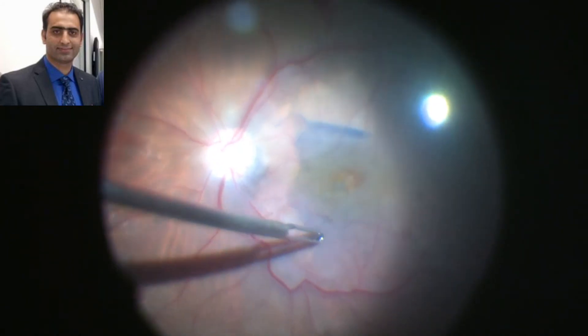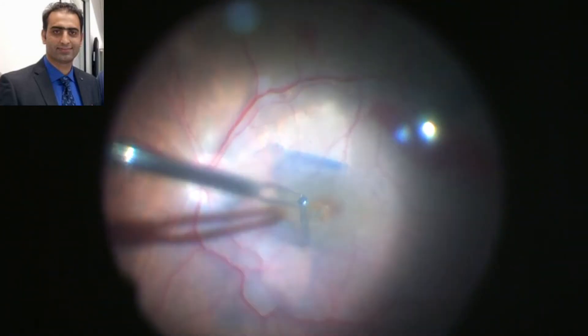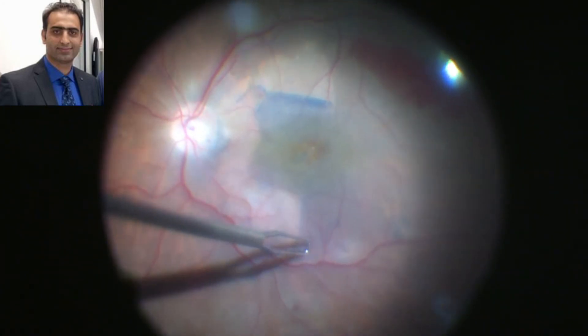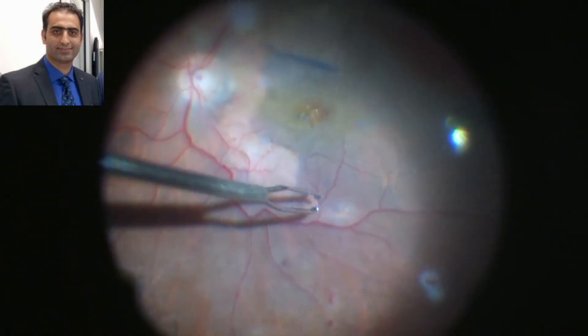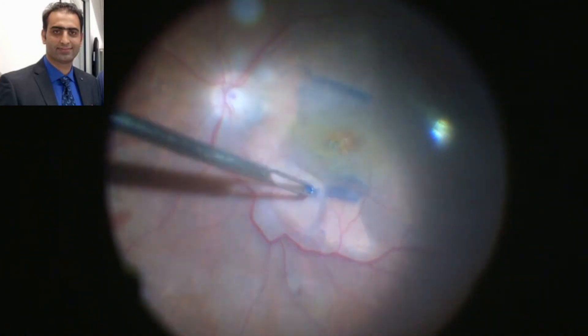Internal limiting membrane peeling is done circumferentially, sparing the central portion over the fovea. This technique is useful in cases where there are chances of post-operative macular hole formation, as peeling the internal limiting membrane over the fovea may lead to de-roofing of the fovea and subsequent full-thickness macular hole formation.